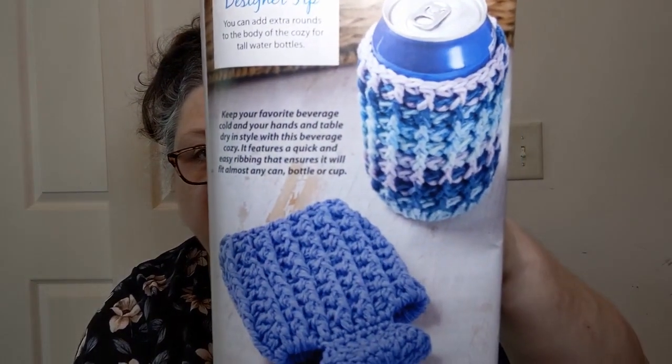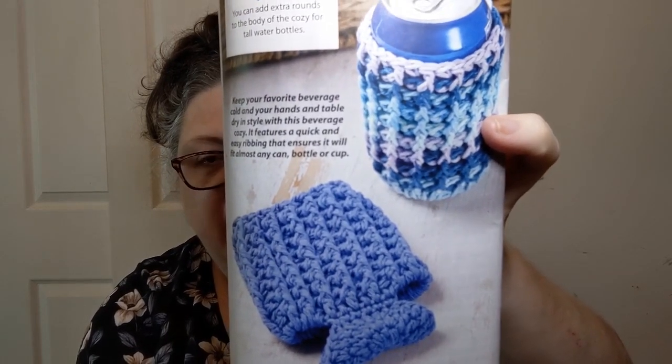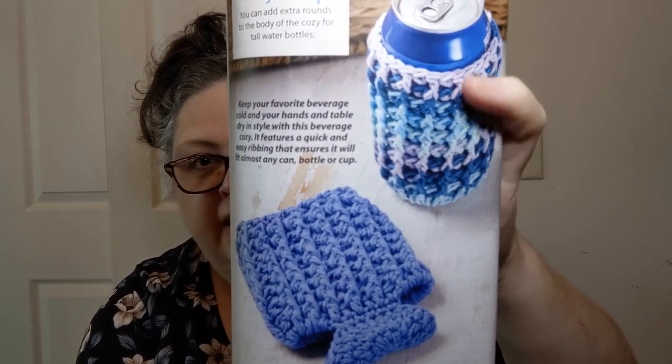This is also an intermediate — the Evening Sea Can Cozy. They show it in multicolor and then in plain, and they've got a tip: you can just add extra height with extra rows to make it fit a taller water bottle or what have you. I like that can cozy.